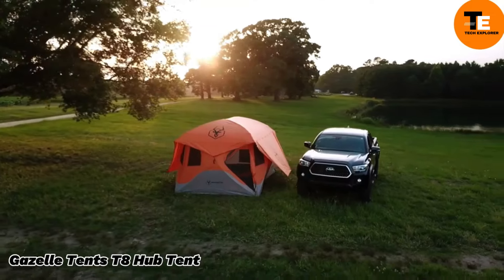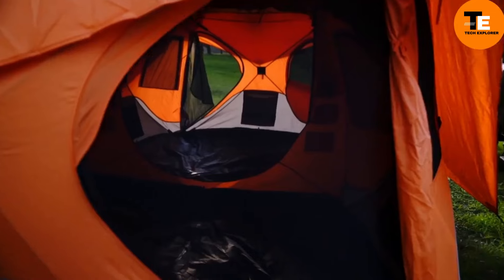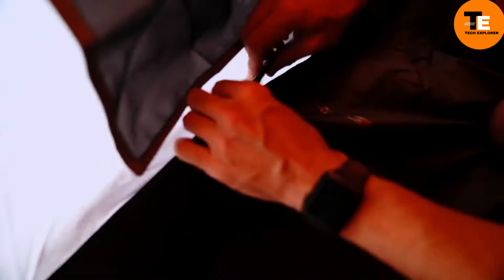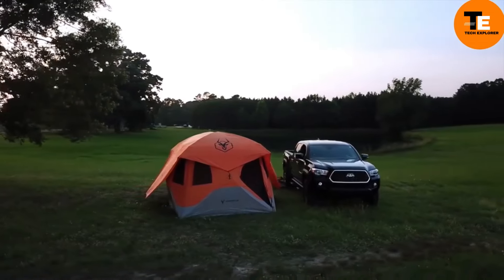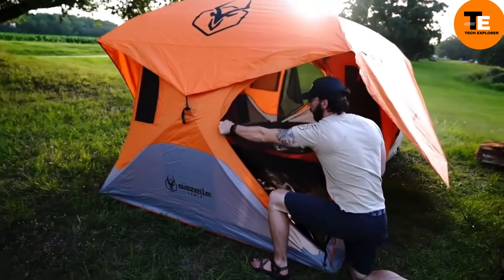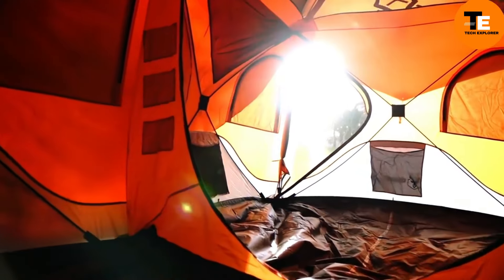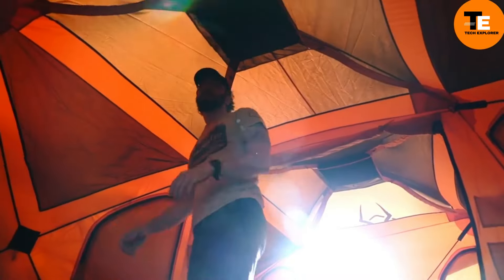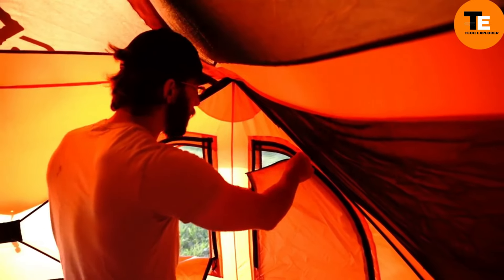The Gazelle T8 Hub Tent comfortably fits eight people within its 10 square meters of space and weighs just 21 kilograms. It can be set up in just 90 seconds and includes a rain cover. Its removable floor, sitting at a height of 13 centimeters, provides better protection from water. Designed with solutions from hunting and fishing products, it features a special mesh roof for stargazing. The price tag is $580.